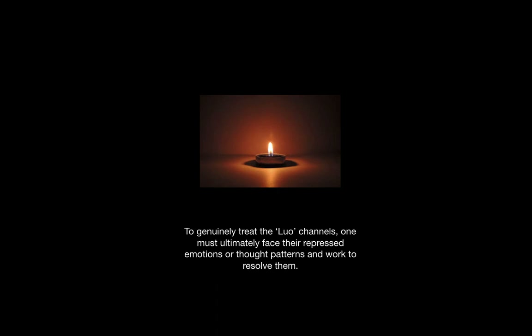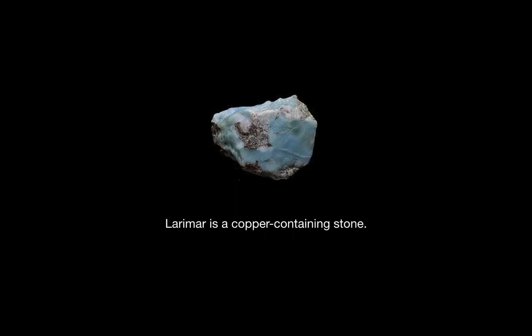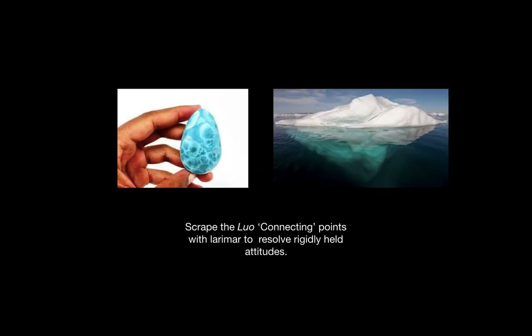To genuinely treat the lull channels, one must ultimately face their repressed emotions or thought patterns and work to resolve them. Stones that contain iron and copper, such as hematite and malachite, can influence the blood in the lull channels and can be used as gua sha tools to break up stagnation and accumulation. Larimar is a copper-containing stone. It can be used to scrape the Lowell connecting points, which helps resolve rigidly held attitudes.